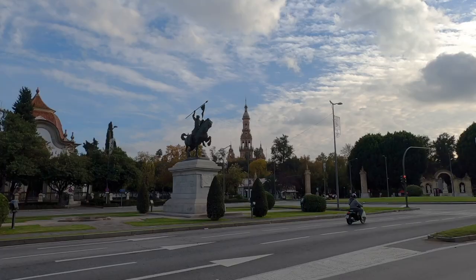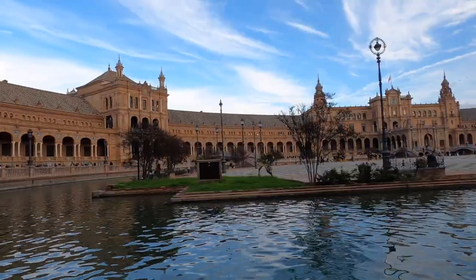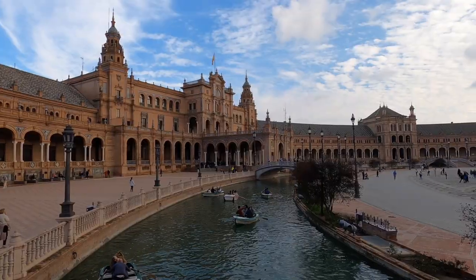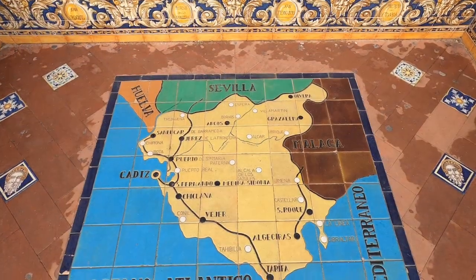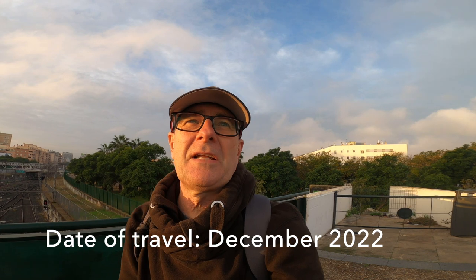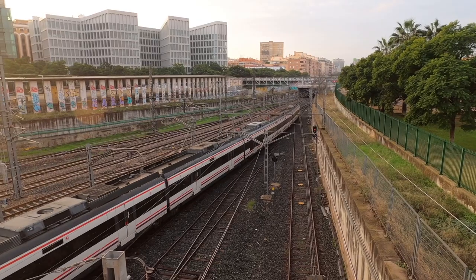I'd arrived in Seville the day before and had a chance the previous afternoon to take in some of the historical landmarks of the city. But this morning I had a train to catch for Cadiz. Good morning from a very sunny December morning here in Seville — I'm stood outside Sevilla-Santa Justa station and today I'm going to be travelling to Cadiz.